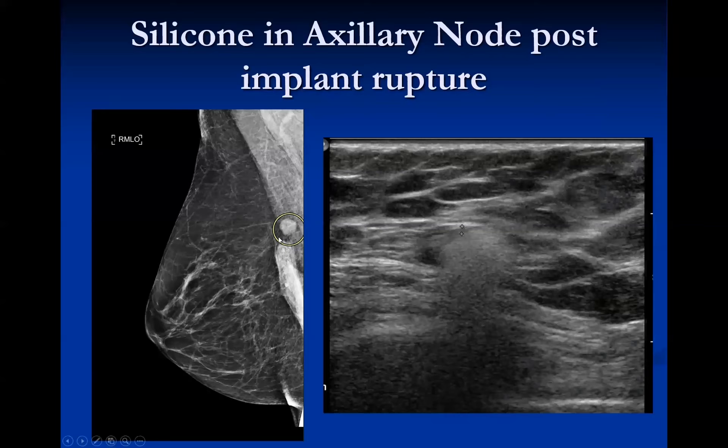This dense lymph node was noted in a patient who had a ruptured silicone implant removed, with remnant silicone present. The node was new, larger, and dense, raising concern for metastasis. However, on ultrasound it showed a thin normal cortex with dirty shadowing or snowstorm shadowing in the center — confirming it is a silicone-containing lymph node, not metastatic disease.